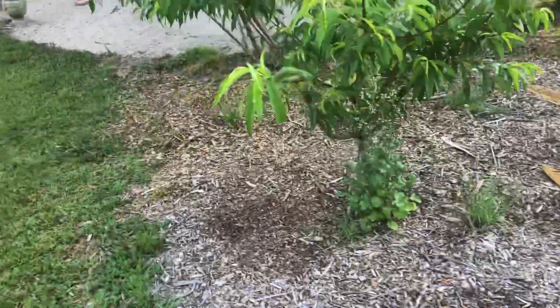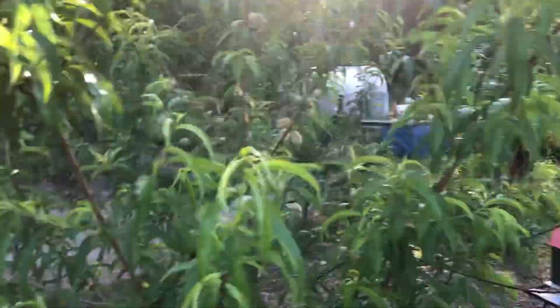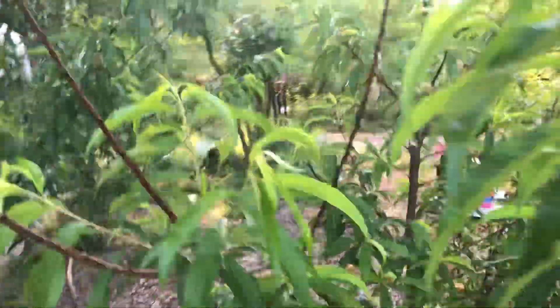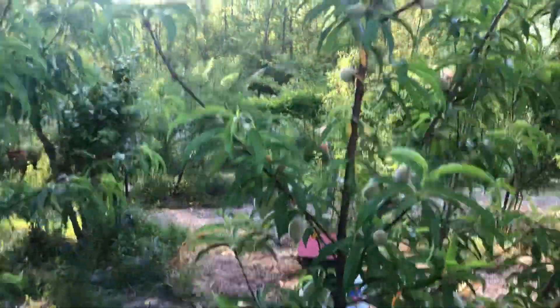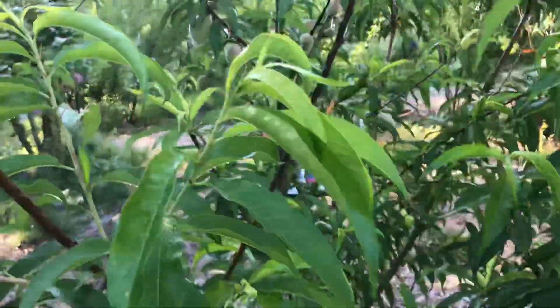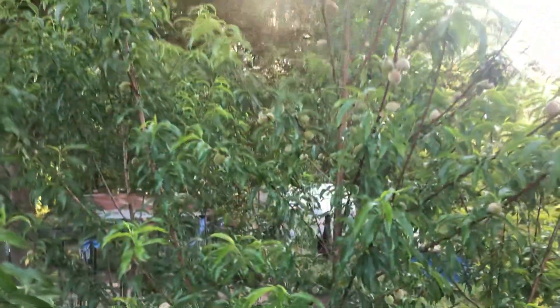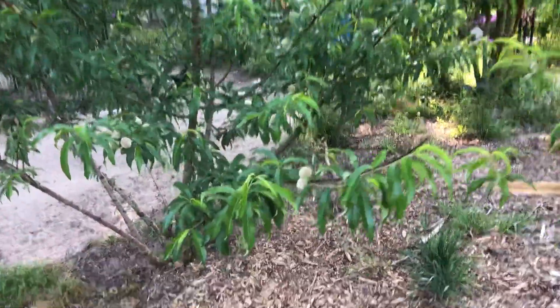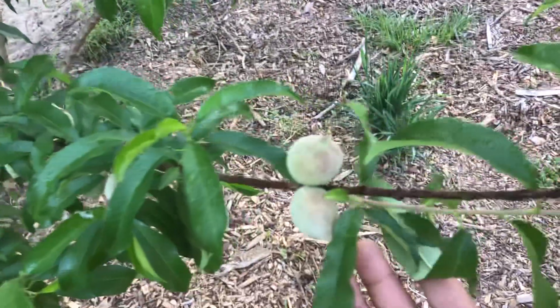You guys, look at the June peach which is doing really good. The sun is over here but look at the fruit that is on the tree — they are doing really well. This is another peach tree that is loaded with peaches; hopefully they will continue. You can see the fruit set right there.